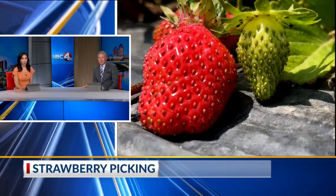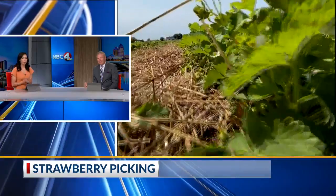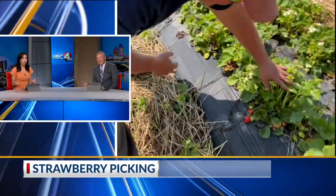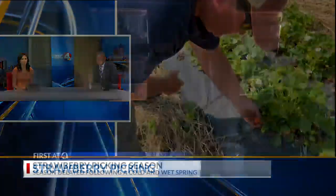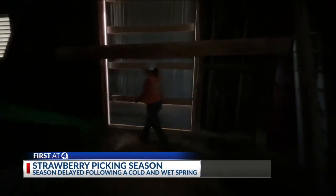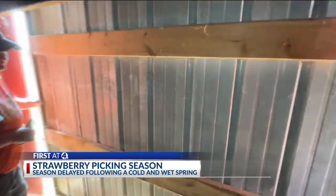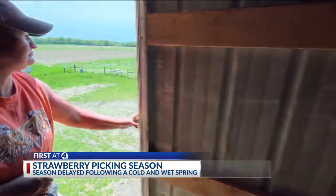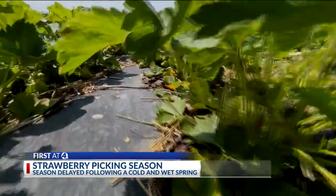Strawberry season is in full force, and as NBC4i.com reporter Tony Moronis tells us, local farmers were worried it might never come because of a lack of help but also a cool and wet April. After the dark days of winter, farmers waded through the cold wet rains of spring and didn't know if the u-pick season would come. It stayed cold and wet and that just pushed us back. Typically strawberry picking would have started after Mother's Day.